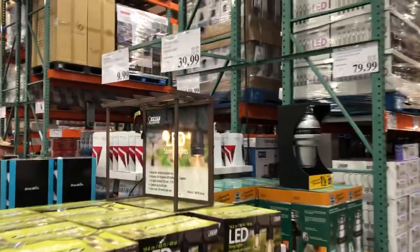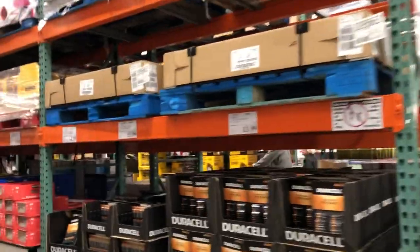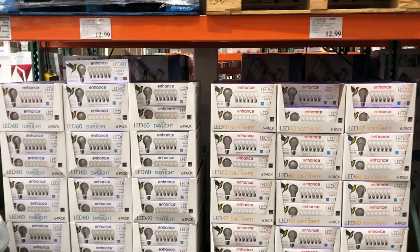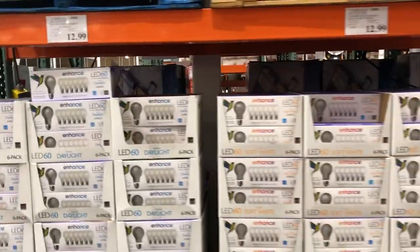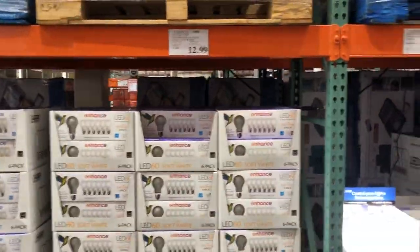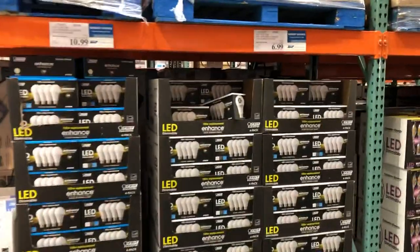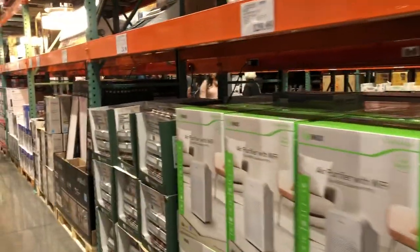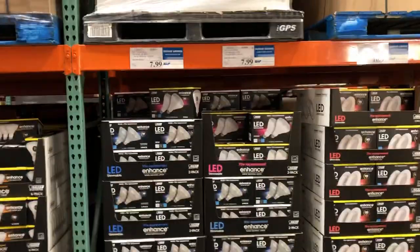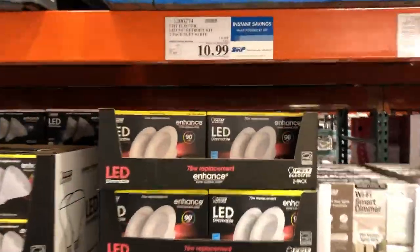It's Black Friday here while I'm recording, so that's why it's kind of crowded. I think we got all the tools. They have light bulbs — Feit Electric, pretty good name brand stuff. Costco usually sells name brand things.